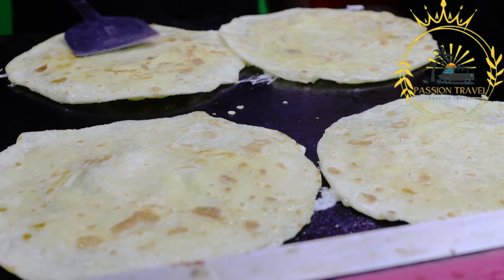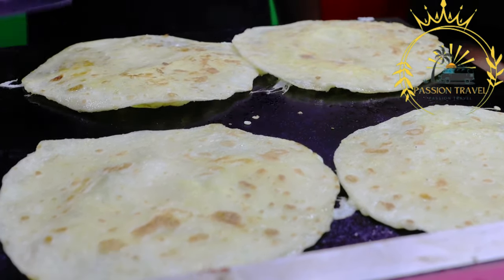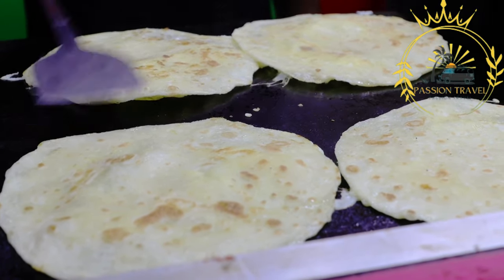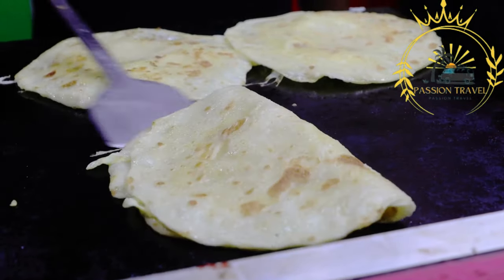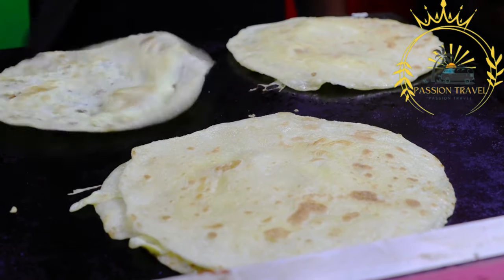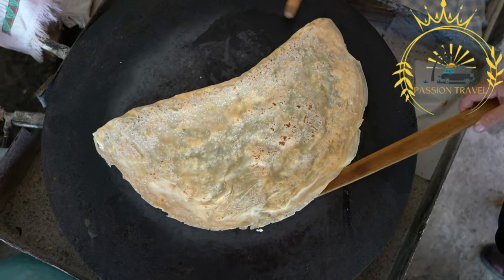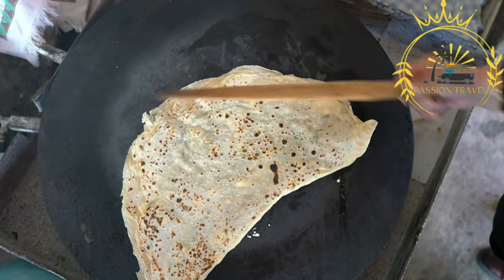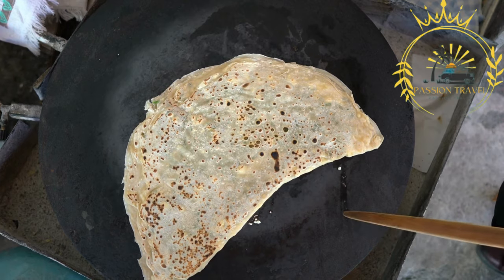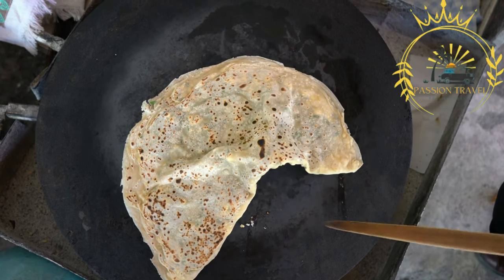Assembly: to assemble Hortobágyi palacsinta, a spoonful of the meat filling is placed in the center of each pancake. The pancake is then rolled up with the ends tucked in to seal the filling inside. The rolled pancakes are placed in a baking dish and brushed with melted butter or oil to help them brown and crisp up. They can be baked in the oven until golden brown and crispy, or alternatively fried in a skillet with a bit of oil until the outside becomes crispy and golden.